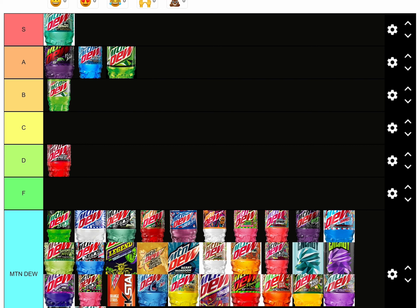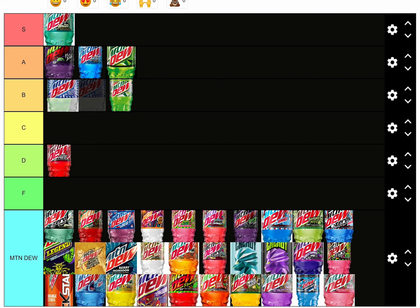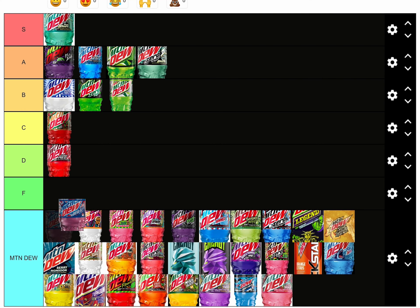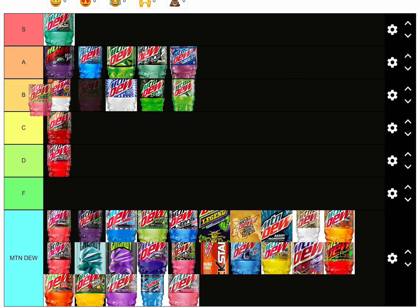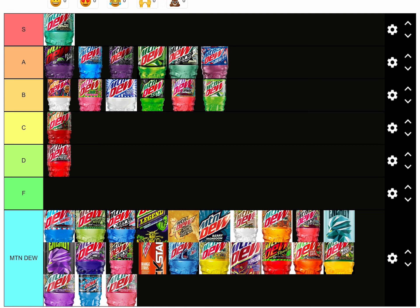Mountain Dew Zero Sugar — A tier, almost S tier, so close. I switched it to B tier. Whiteout is B tier, it's good. Baja Blast Zero Sugar is A tier. Fruitquake is C tier — mid. Mountain Dew Do is A tier. Voodoo is B tier. Major Melon is B tier. Spark is B tier. Zero Sugar is B tier.